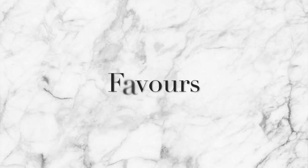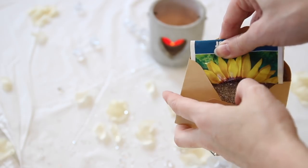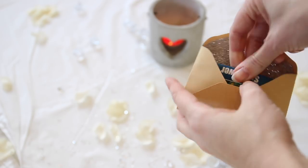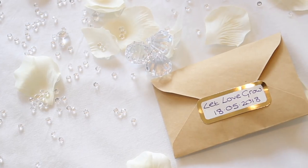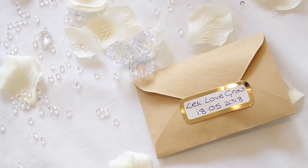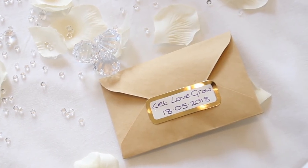Wedding favours are expected but can add up to another £100. A really lovely idea is to give guests seeds they can grow at home — when they flower, they'll remember your wedding day. I love sunflowers, so giving everyone a sunflower seed packet is perfect. You can buy seeds for literally a couple of pennies from various websites.